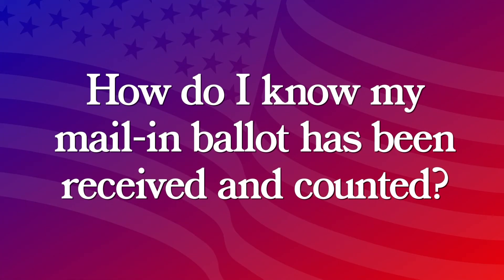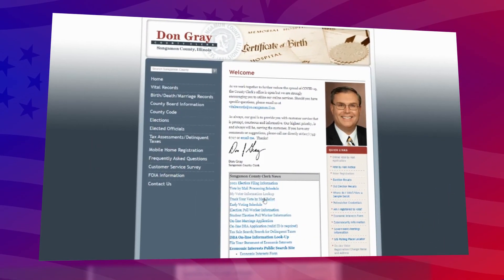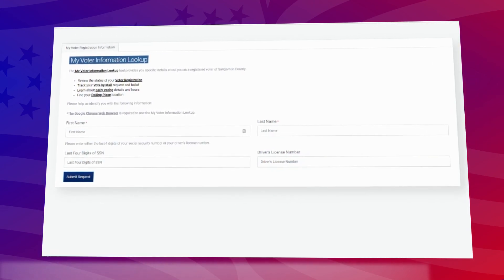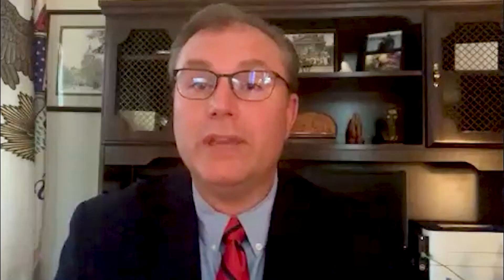How do I know my mail-in ballot has been received and counted? Knowing the status of whether we've received your ballot is very important to the election authority. You can call the county clerk's office and ask them about the status of your ballot. We can look it up and let you know that we've received it. Other jurisdictions are also providing online resources to track your ballot — clicking on a link and entering a few pieces of identifying information will give you confidence in knowing that we've received it, that it's been validated, and it's ready to be counted.